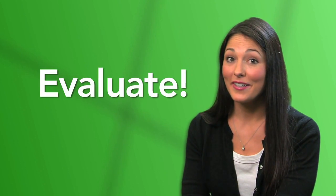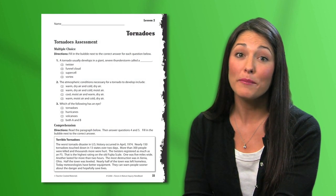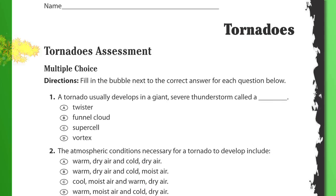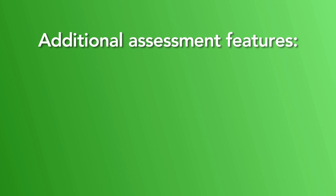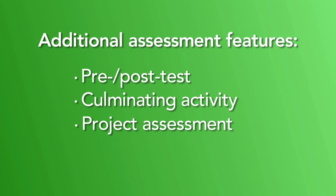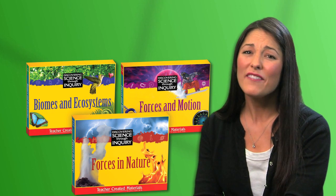Now let's evaluate. Monitoring students' progress is an important part of the evaluation process. Various activities within these kits provide both informal and formal assessment, including science journal sheets, multiple choice questions, comprehension, and open-ended questions. Other assessment features include a diagnostic pre- and post-test, a culminating activity for each kit, project assessment, and performance assessment.